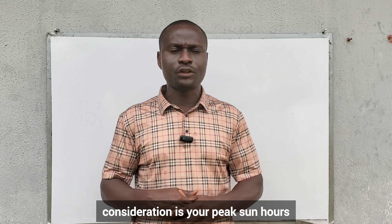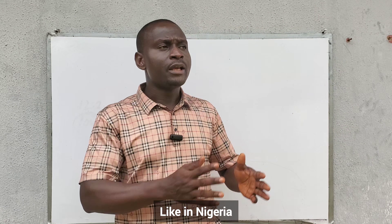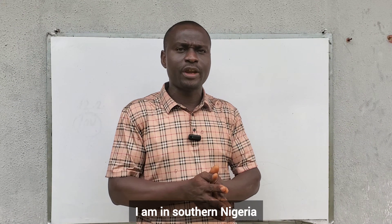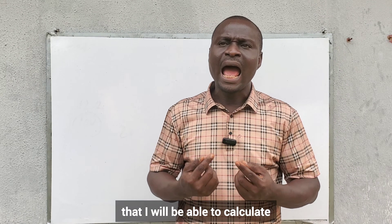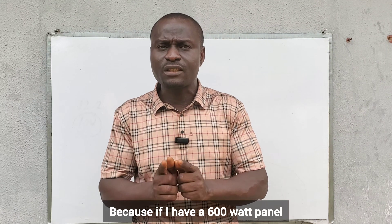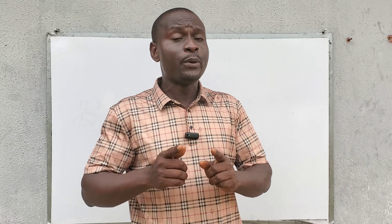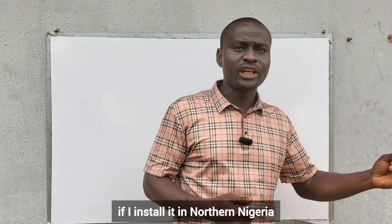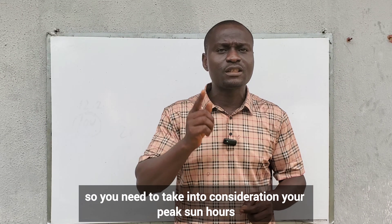The next thing to take into consideration is your peak sun hours, which depends on your location. In Nigeria, if you are in northern Nigeria, you have more peak sun hours compared to southern Nigeria. You need to know your peak sun hours to calculate how much energy your solar panel will generate per day. A 600-watt panel in southern Nigeria will generate less energy per day than the same panel installed in northern Nigeria where there is abundant sunshine.